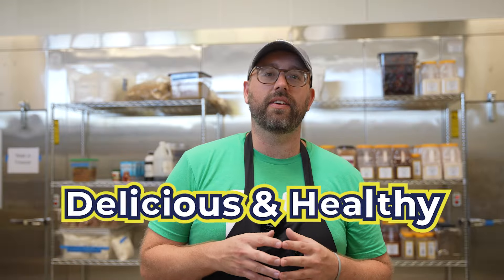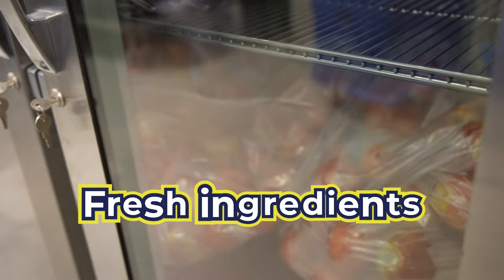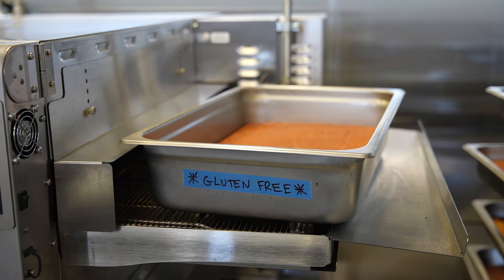So what makes a meal delicious and healthy? At High Tech Eats it's all about using fresh ingredients, balanced recipes, and cooking from scratch. We focus on flavor and nutrition, making sure each dish is something that you'll love and that keeps you energized throughout the day.